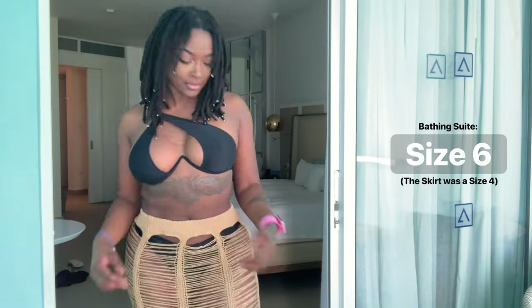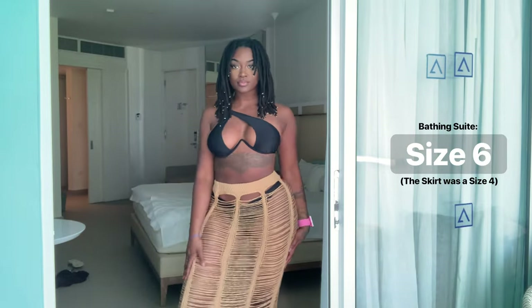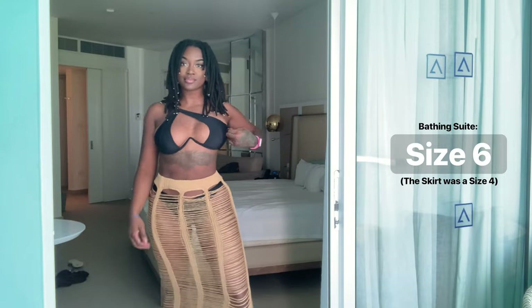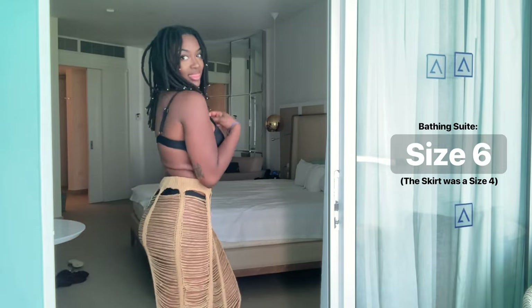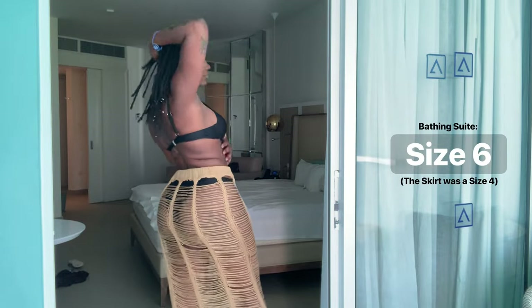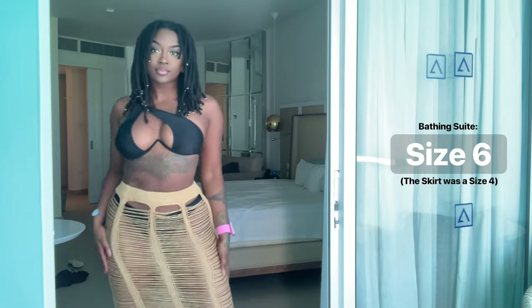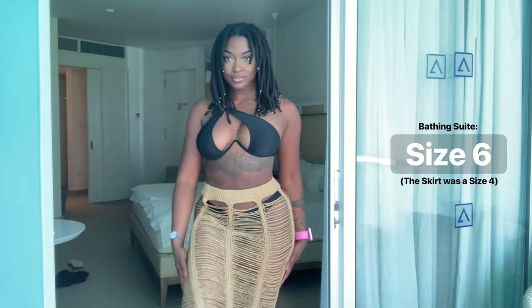I was so excited about this skirt because I was scrolling past it on SHEIN like a hundred times. I knew it was going to be stretchy and loose, so I got a size four. This bathing suit that completely complements my shape was a size six and it fit perfectly.